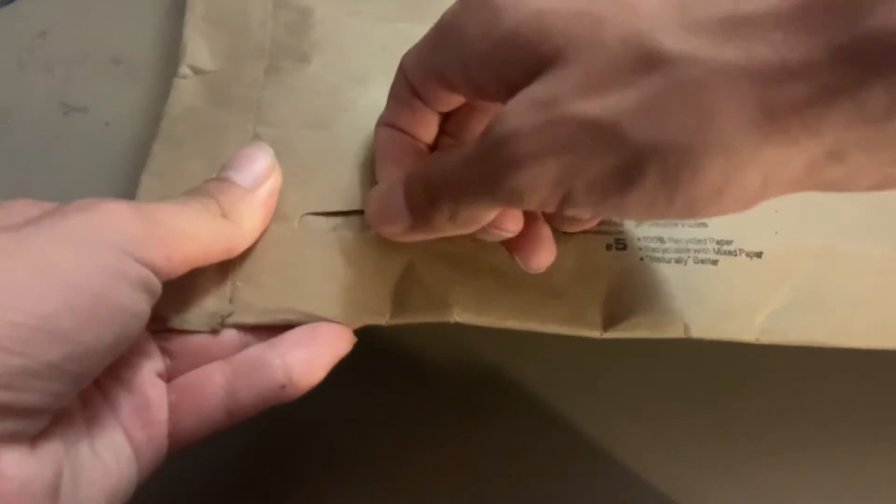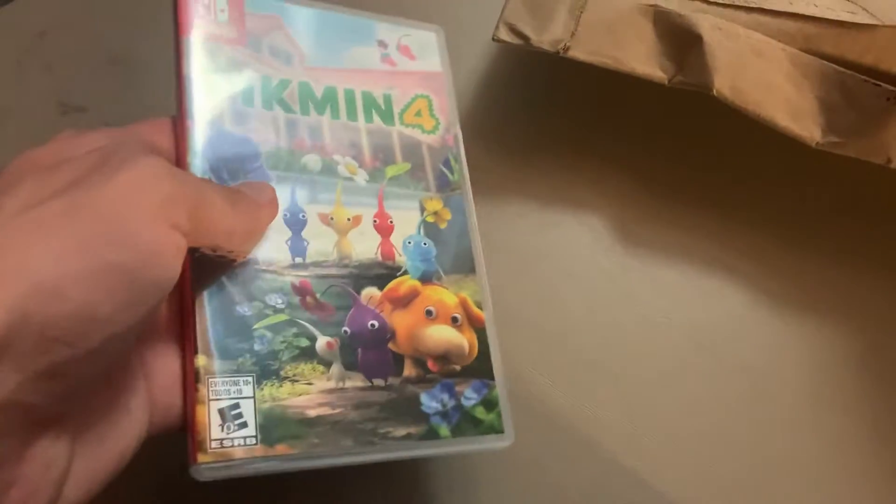Hello guys and welcome to another My Nintendo unboxing video. I got the rewards for July 2023, so let's open it up to see what we got. I actually haven't done one of these for a little while, but there were some certain rewards for a certain game that I wanted since I didn't really have any Pikmin merchandise. I think it's pretty cool that we got a few somewhat interesting things.